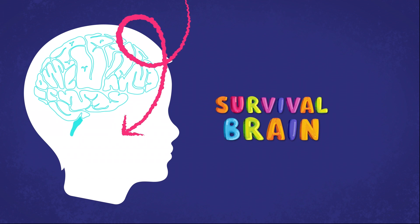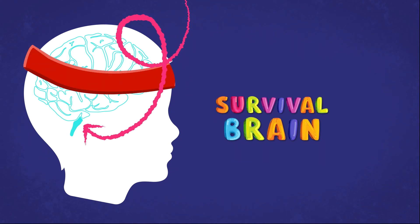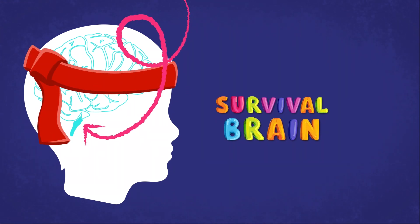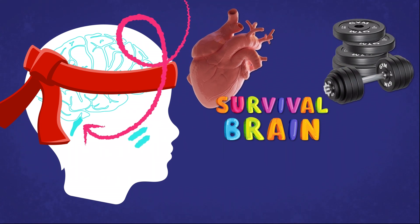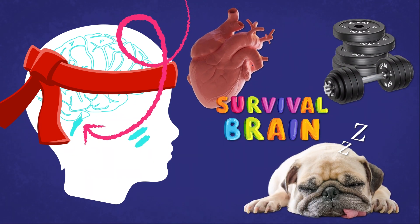The third part of our brain is the survival brain, also known as our brain stem. This part of the brain is responsible for our body's basic functions — things like our breathing, heart rate, movement, sleep, and more.